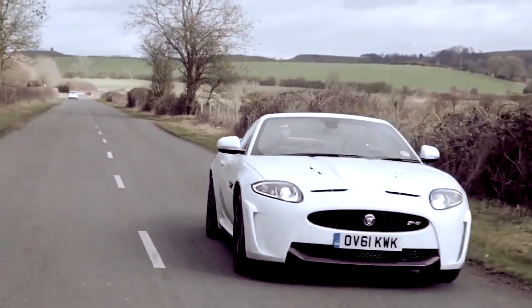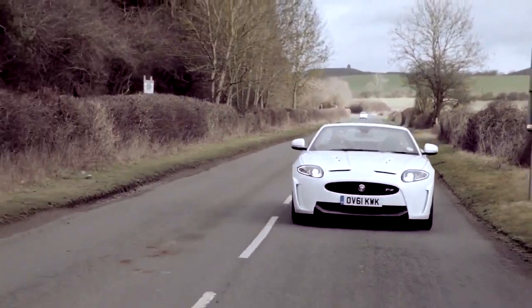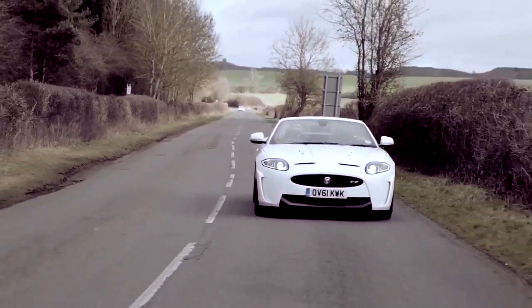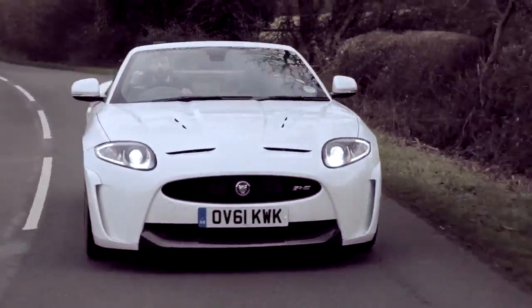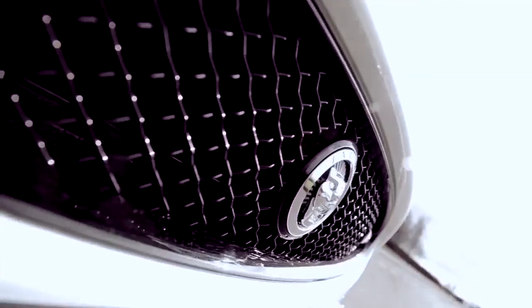Seeing the finished car on the road, you go through two emotions. First of all, you're slightly nervous because you're wondering what people are going to say about your car that you've poured your heart into. And then when you do get the feedback and it's positive, you feel an immense sense of pride and satisfaction of a job well done.